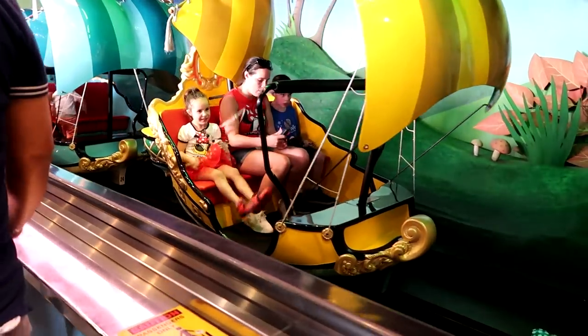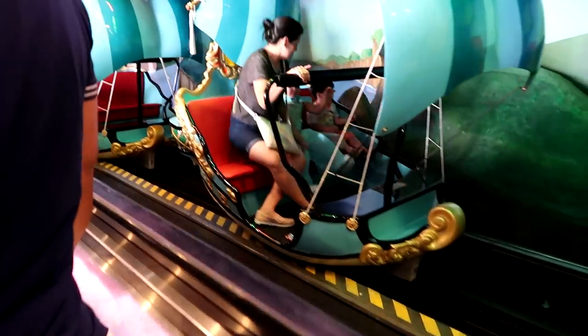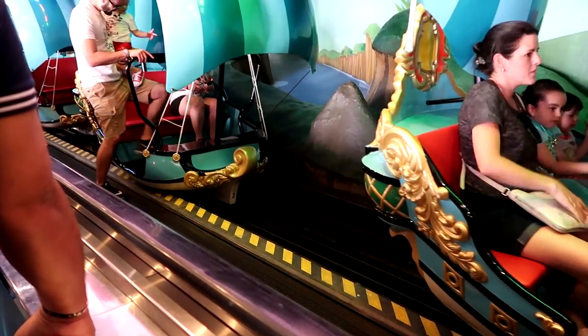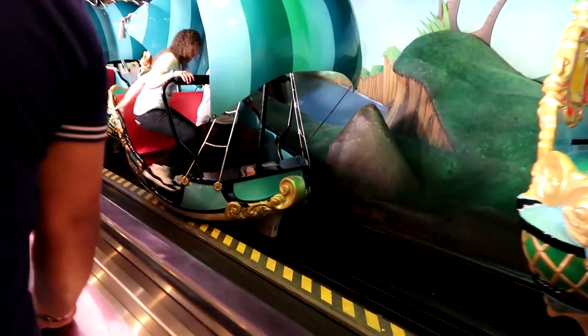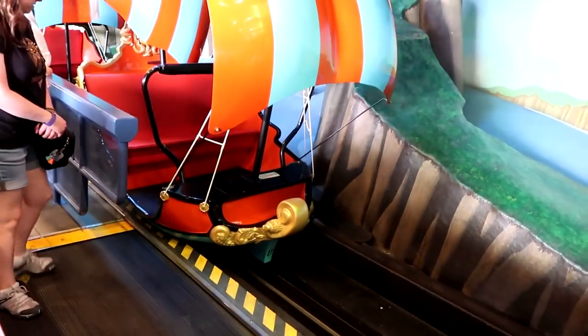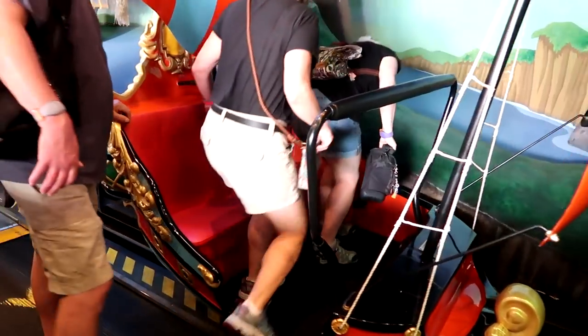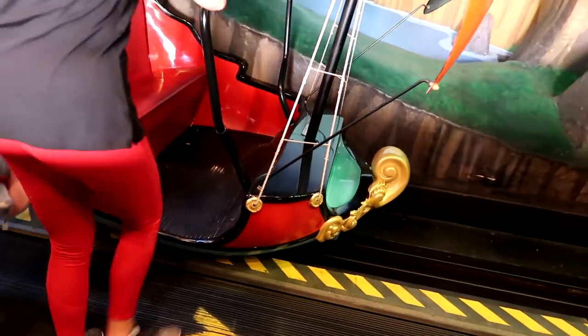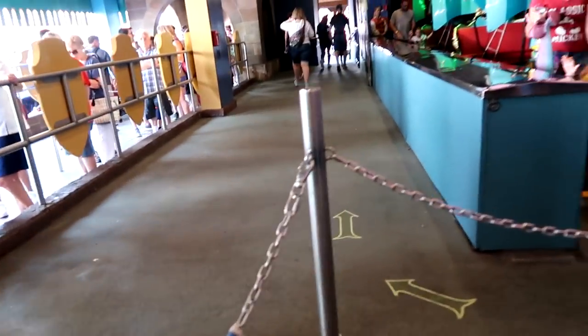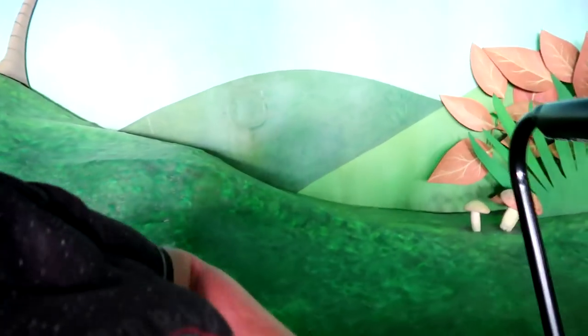You can fit two adults and a child on this ride. The lap bar will come down only as far as the largest person in your party, but as long as everyone is seated, you'll be fine. Little ones should be sat in the middle. There is a small step up into the boat. The ride is very easy to board.